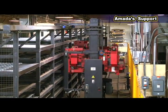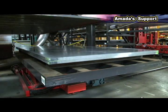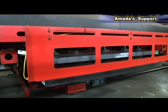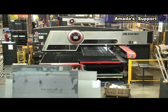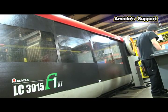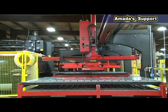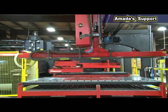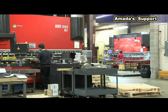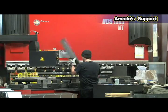As Norland grows and their business continues to evolve and change, they continue to challenge AMADA to engineer automated solutions. Since 2007, Norland has added a second EM-LK punch and laser combination machine and an LC-F1 high-speed laser with part separator — the solution to removing large, heavy, and awkward parts from the laser bed. Due to the additional blanking capacity, three HDS press brakes were also added.